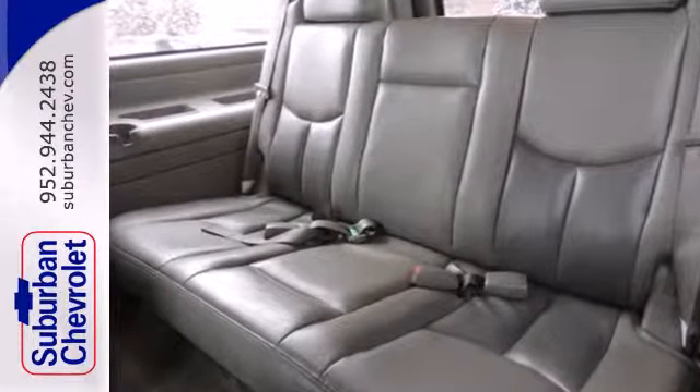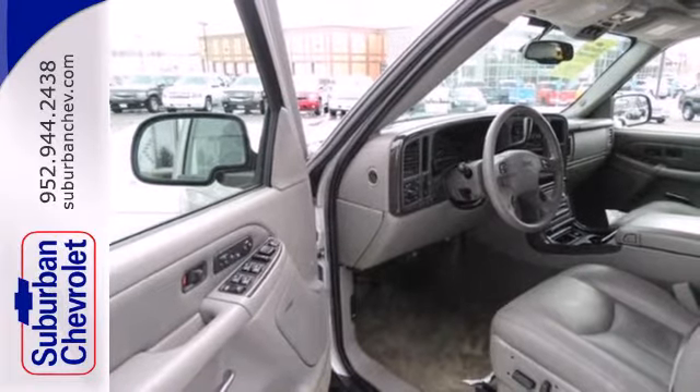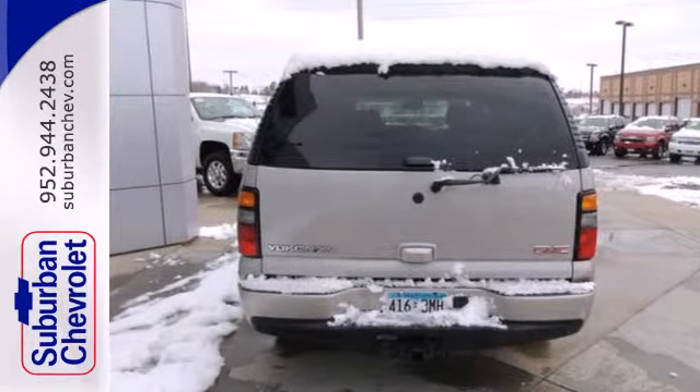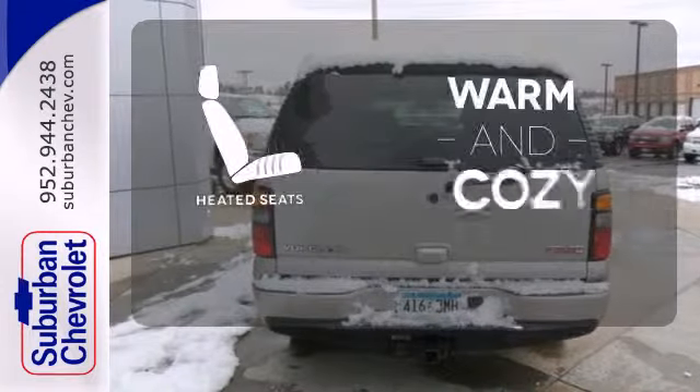It also has a garage door transmitter, power heated leather seats, fog lamps, a CD player with rear audio controls, keyless entry, and a trailer hitch receiver. Wrap yourself in the comfort of heated seats.